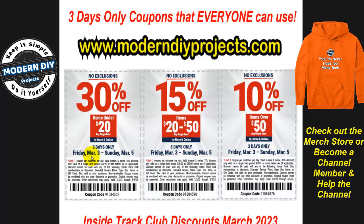These coupons are for three days only, from Friday March 3rd through Sunday March 5th. You can print them out, put them on your phone, or use them online — they have the barcode and coupon code all right there, easy to use anytime you like.